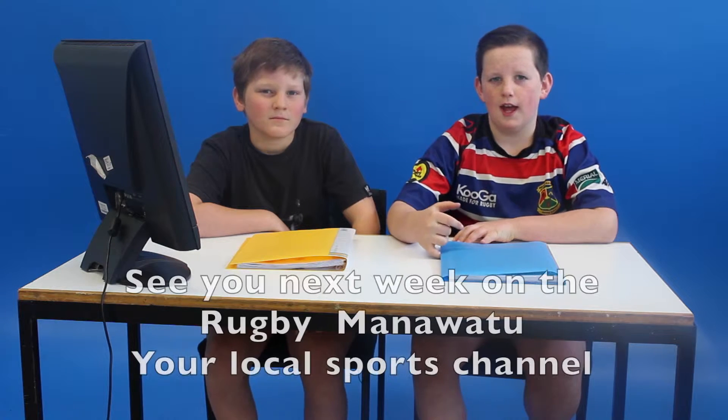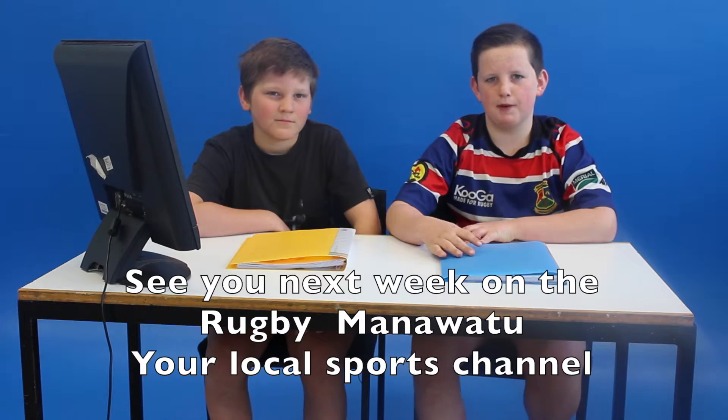And that's the end of this week's show. So remember the tips: number one, always learn the rules; number two, always wear a mouth guard; and number three, always learn how to tackle safely. Have a fair game and may the best team win.